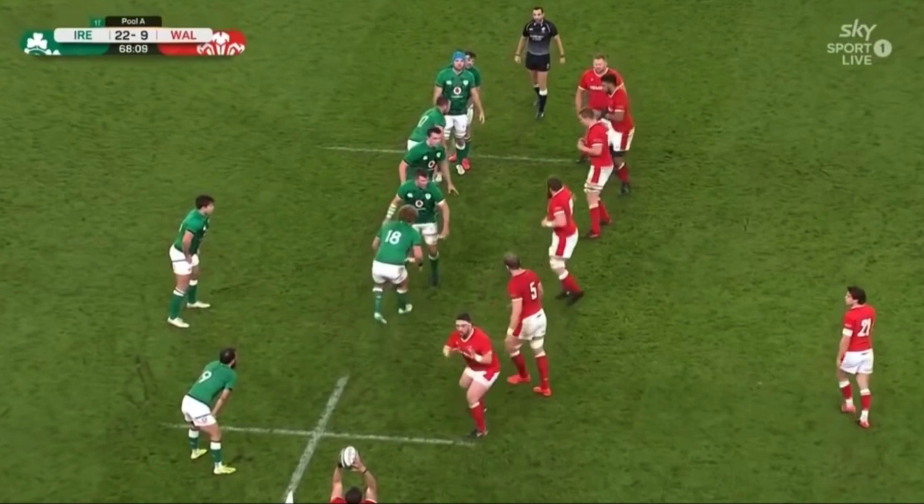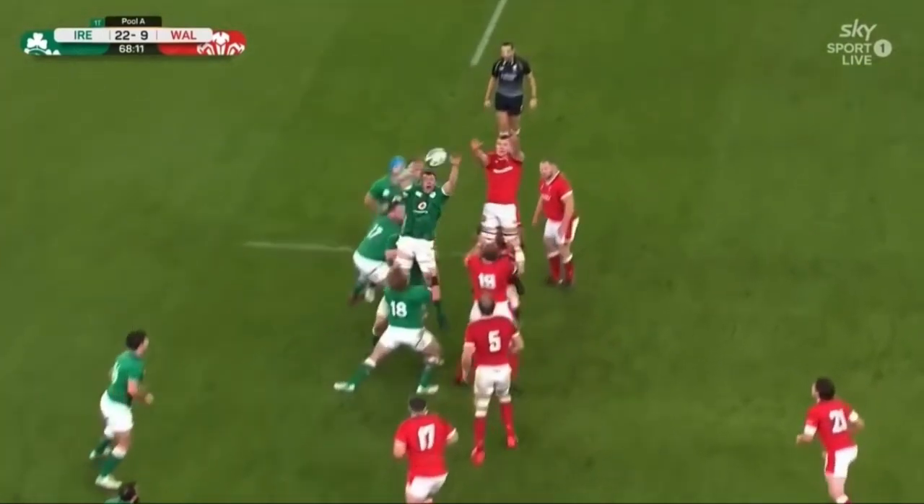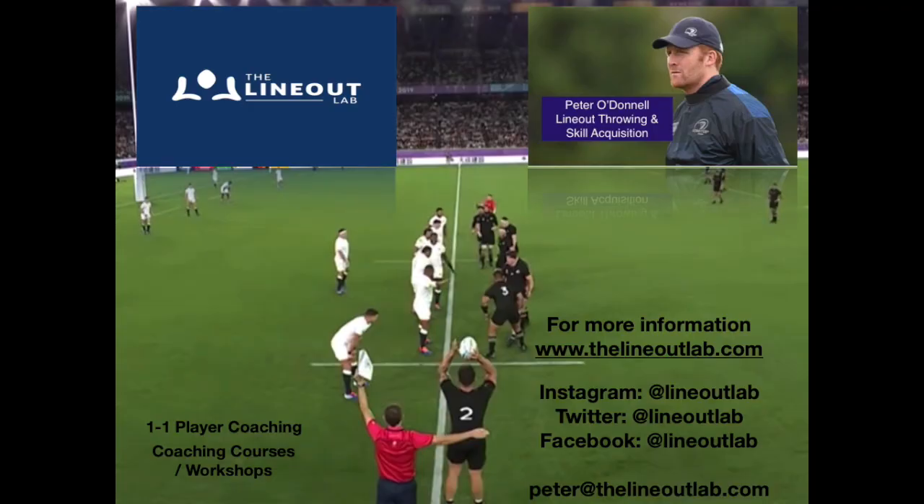This last point is something I will look at again in another video. What would you have done? Thank you for watching. For more information on one-to-one coaching or coaching courses, you can check out my website www.thelonardlab.com. You can also follow me on social media at London Lab. Thank you.